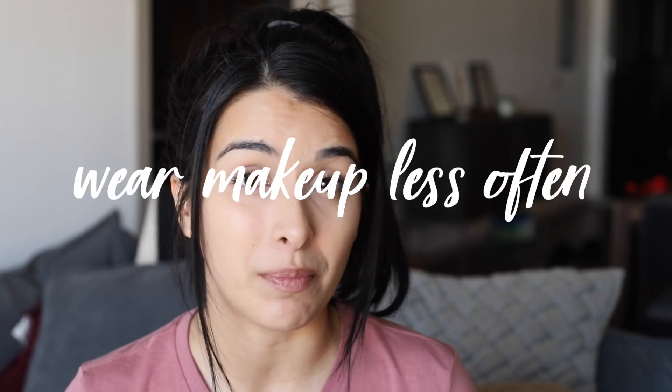The biggest thing that truly made a difference was drinking water and wearing makeup less often. Because I work from home, I don't really need to wear makeup very often.